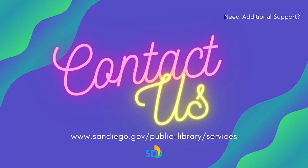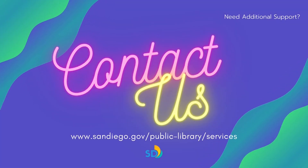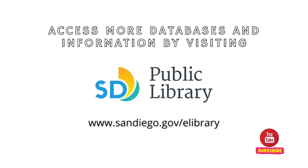In need of further assistance? Don't hesitate to call or email — library staff are ready to assist. Get access to more databases and information from San Diego Public Library's e-library tab. Visit sandiego.gov/e-library today.